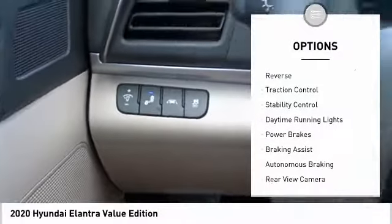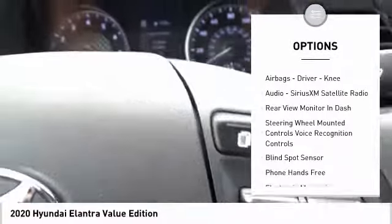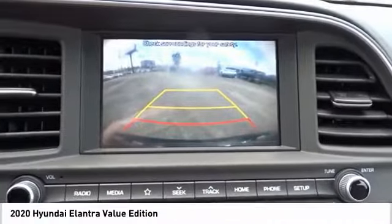Power windows with safety reverse, traction control, stability control, daytime running lights, power brakes, braking assist, autonomous braking, rear view camera, driver attention alert system, airbags, driver knee.